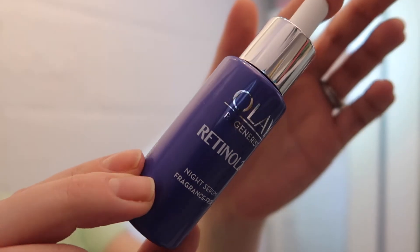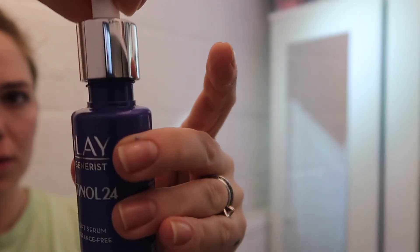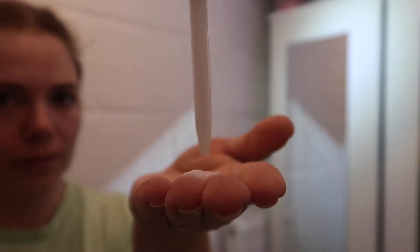A great anti-aging product is retinol, and I'm using the Olay serum for under my eyes as I find that it does not irritate my skin at all.